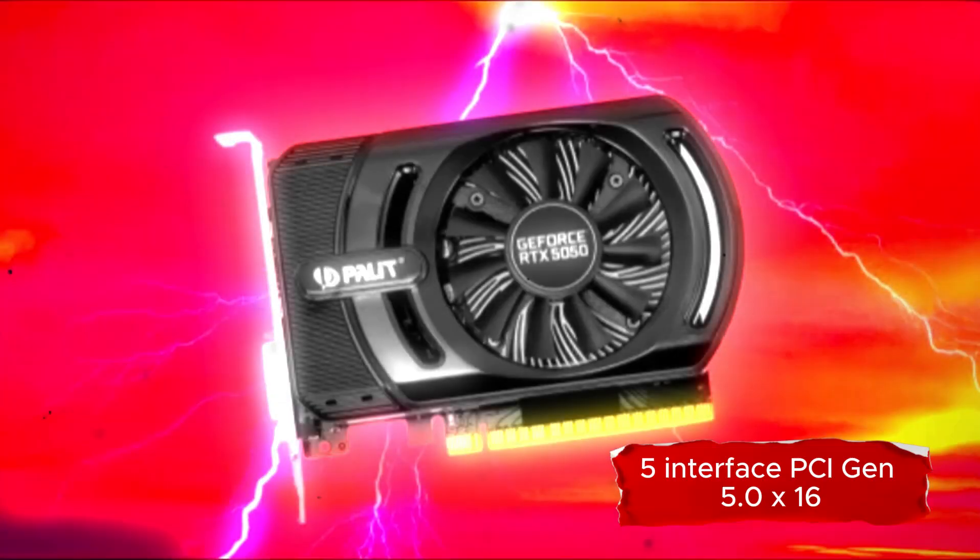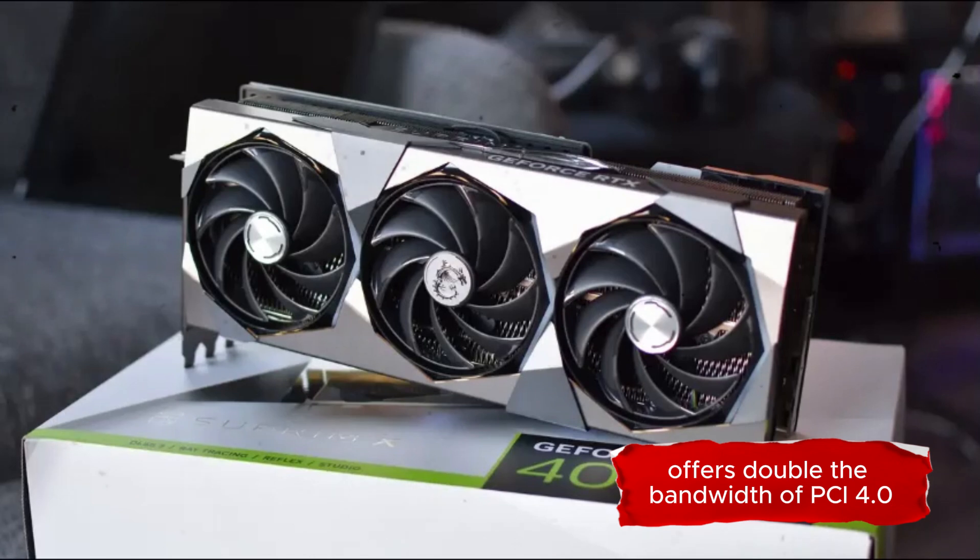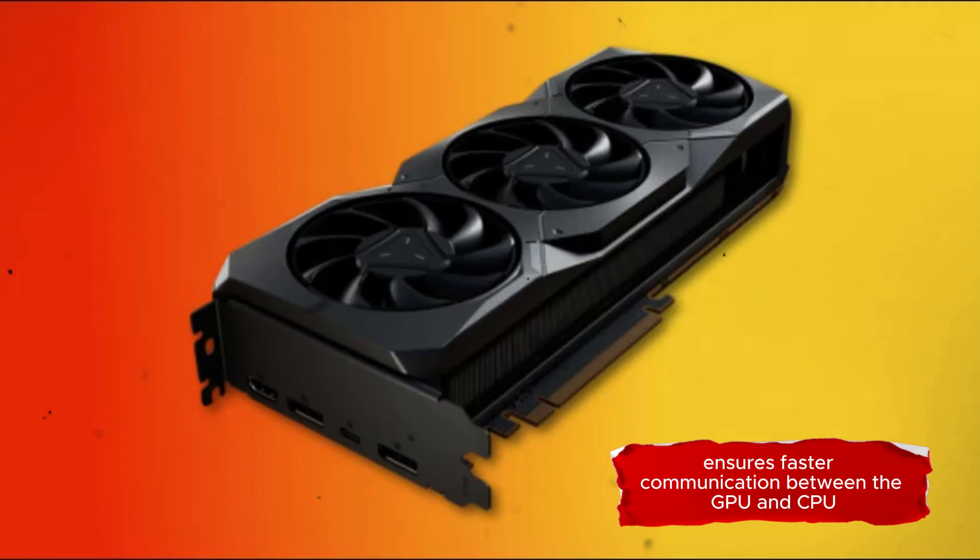Interface: PCIe Gen 5.0 x16, offering double the bandwidth of PCIe 4.0. Ensures faster communication between the GPU and CPU.